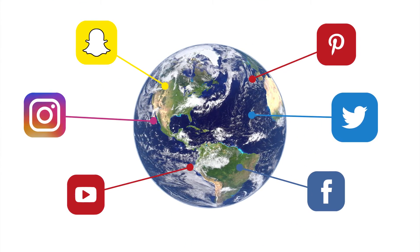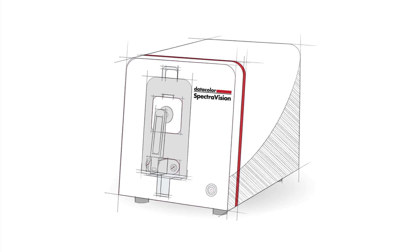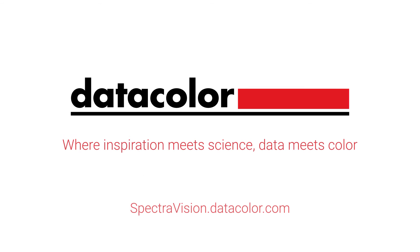At record speeds. DataColor SpectraVision — color measurement technology for the 21st century. Learn more and schedule a meeting with one of our color experts at spectravision.datacolor.com.